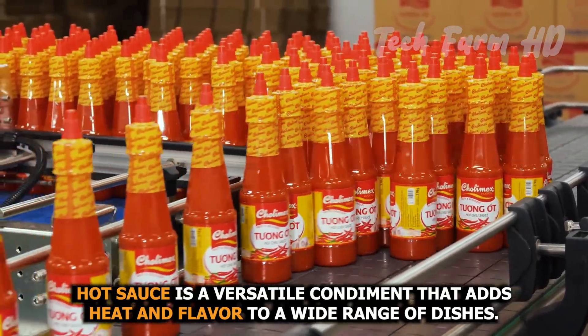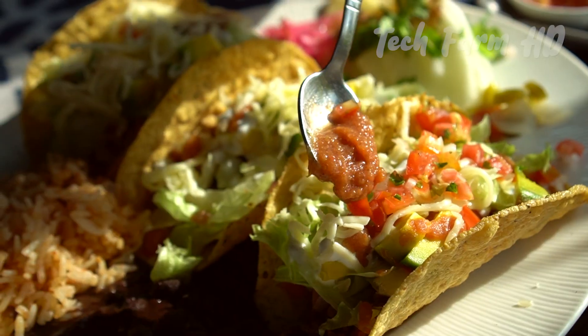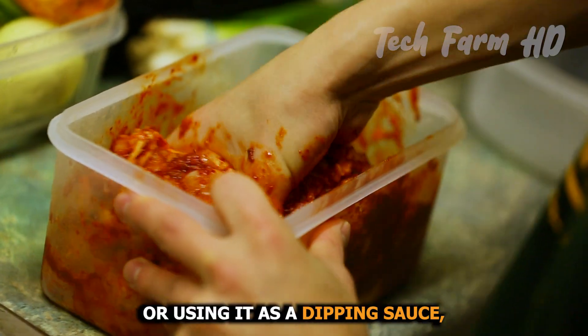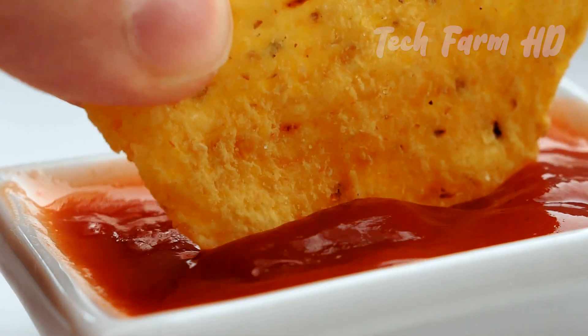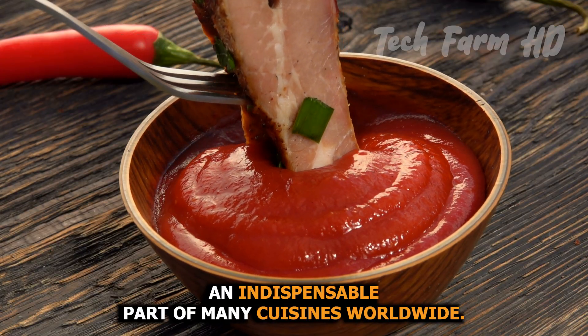Hot sauce is a versatile condiment that adds heat and flavor to a wide range of dishes. Whether you're drizzling it on tacos, mixing it into marinades, or using it as a dipping sauce, hot sauce has become an indispensable part of many cuisines worldwide.